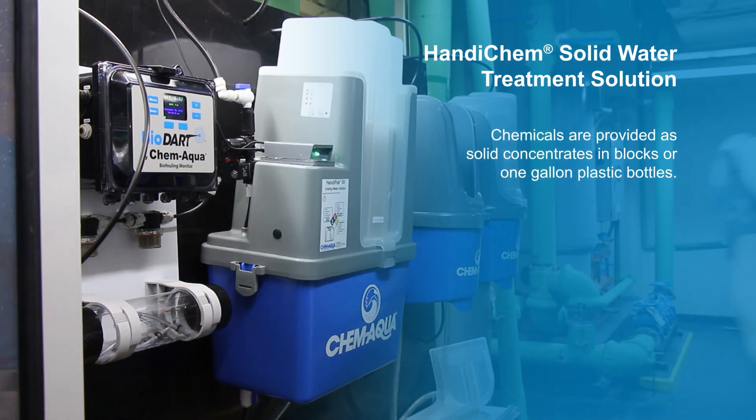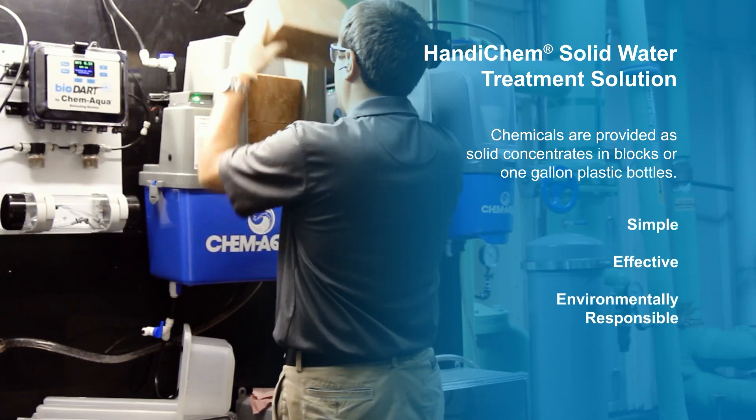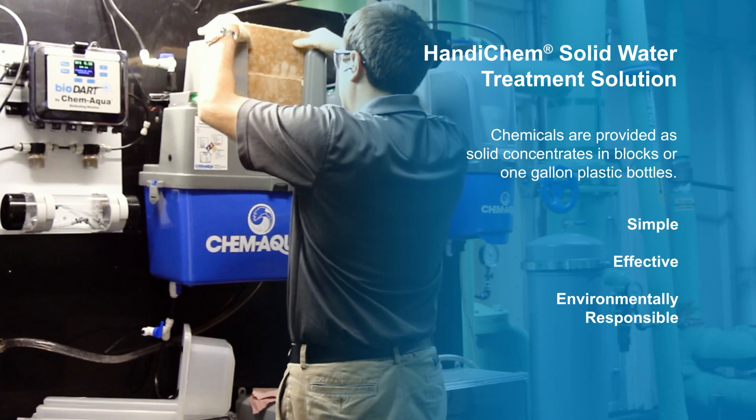chemicals are provided as solid concentrates in block or one-gallon plastic bottles rather than liquids and drums, for a simple, effective, environmentally responsible solution.